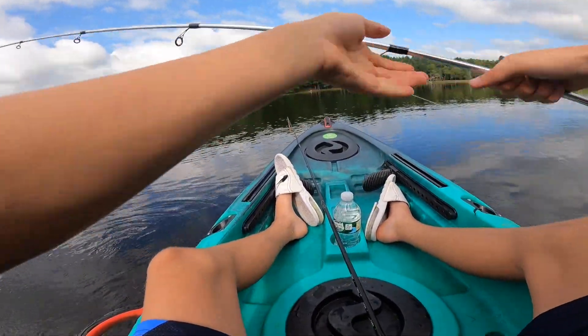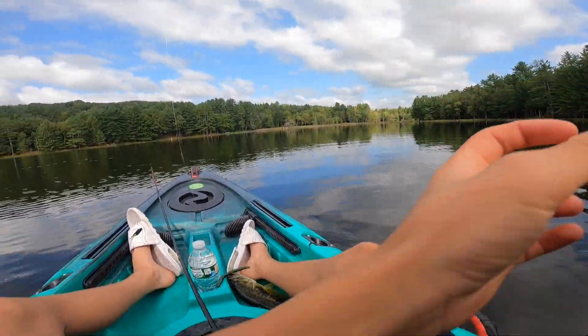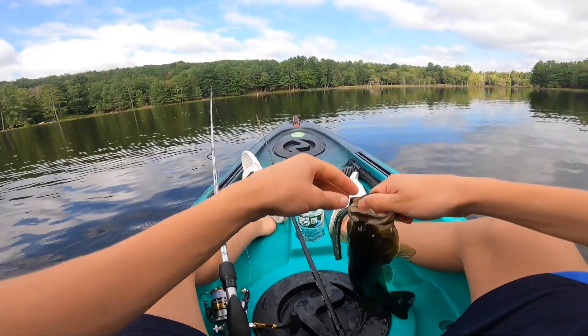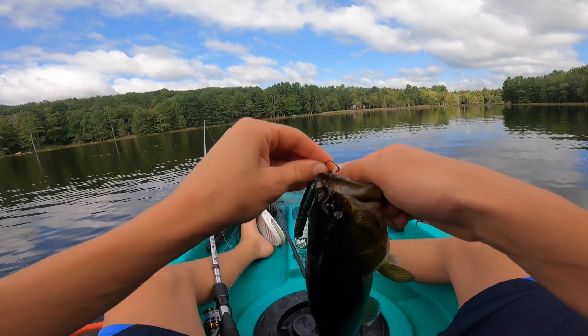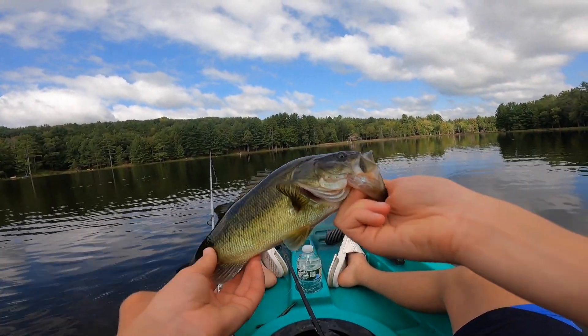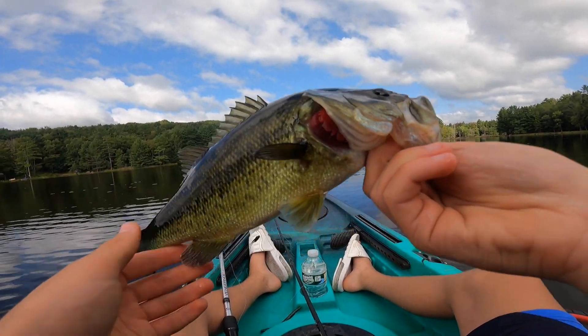Just cranked it. Get him up here, buddy. Perfect hook set right in the side of the mouth. Might have reeled him up a little too far, but there's number one on the day. That's a sick little fish. We're getting somewhere now — first fish out of the kayak in my favorite pond of all time. A nice, solid, healthy, probably around one-pounder.